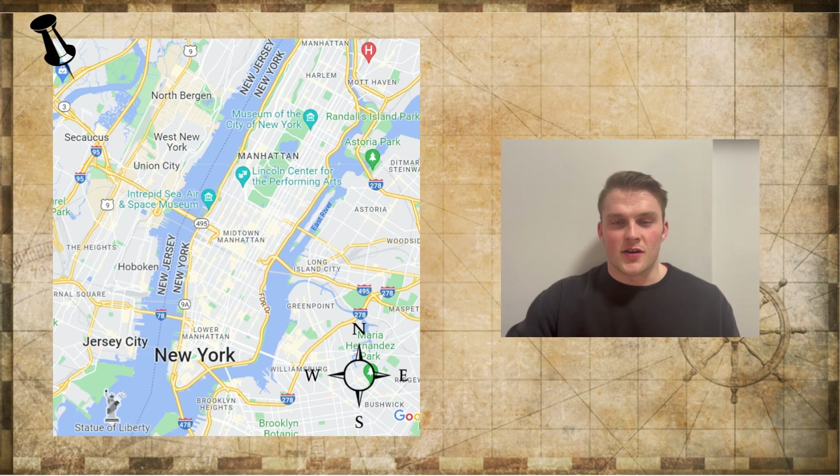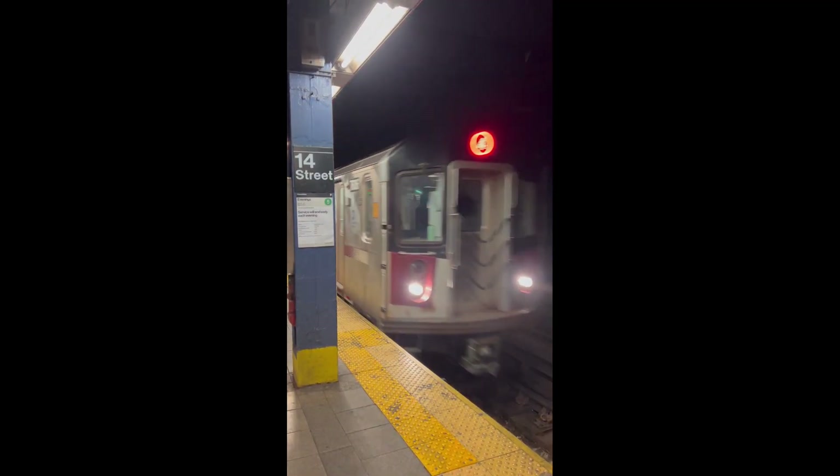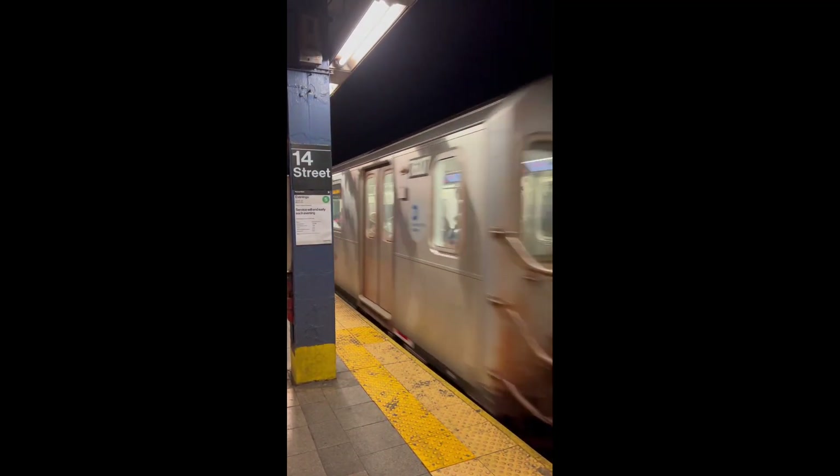I normally set my alarm for 7:40 in the morning. I'll wake up, get ready, and aim to leave for work at around quarter past eight. I live kind of downtown Manhattan and I work in the upper east side, so I have to get the train uptown. My commute is normally about 30 minutes and I get to work at around quarter to nine.